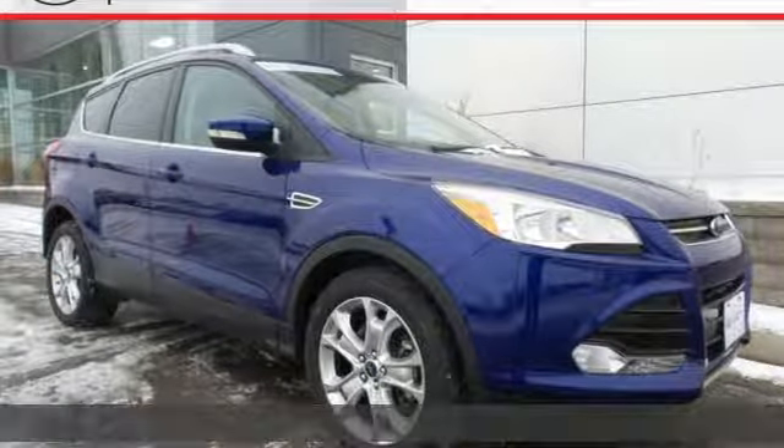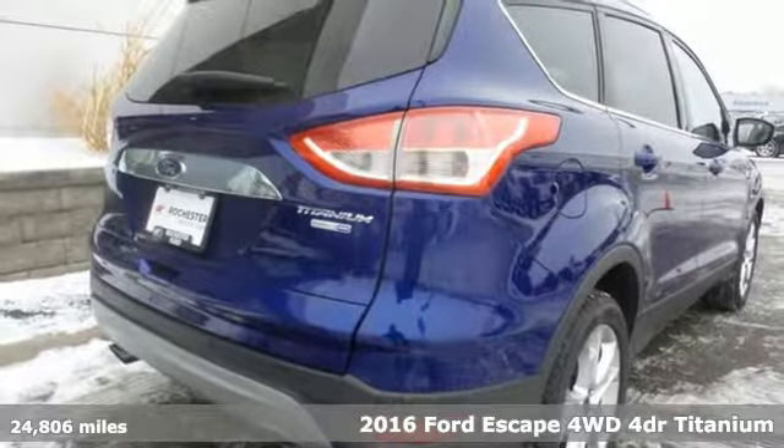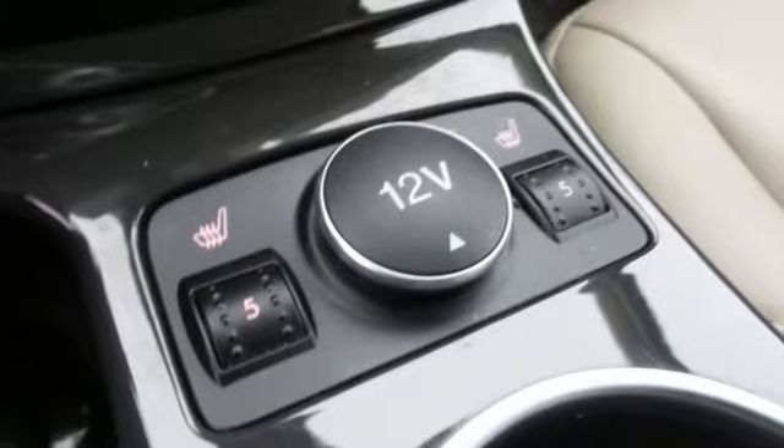It's a 2016 Ford Escape. Ford has won over millions of loyal customers with a wide range of value-driven vehicles. You'll look forward to every drive with features like these.